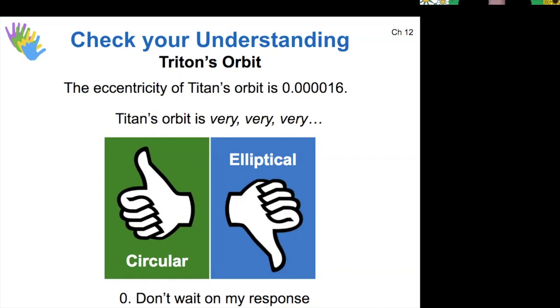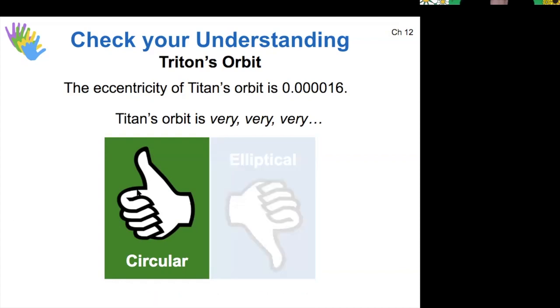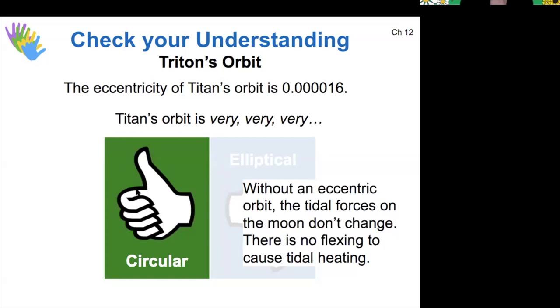As a review: a perfect circle would be an eccentricity of zero, and a perfect straight line would be an eccentricity of one. Triton's orbit is actually very circular. This is pretty much the reason why it doesn't experience tidal heating from Neptune — because it doesn't have any changing tidal force. There could be a tidal force that causes it to be flexed, but it wouldn't flex more and less in different parts of its orbit. So if there's no flexing, then there's no tidal heating, even if there is a tidal force.